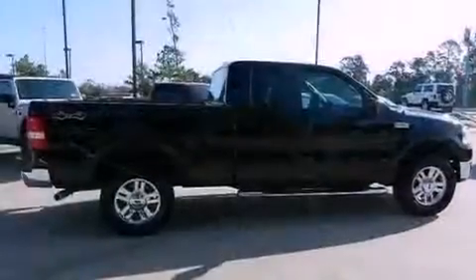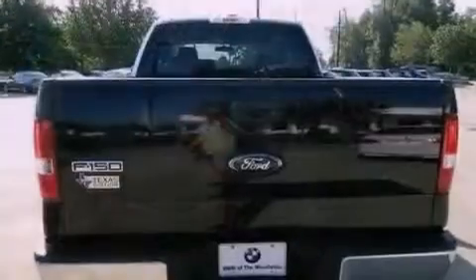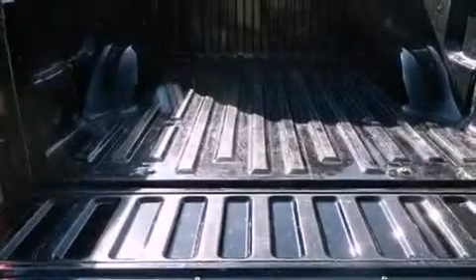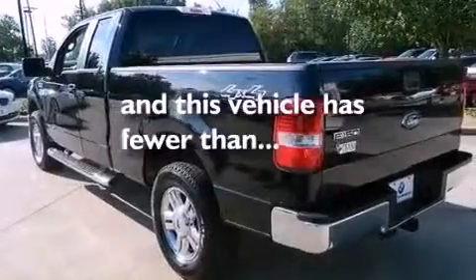All of the following features are included: a double wishbone independent front suspension, a low tire pressure indicator, a passenger side vanity mirror, an engine immobilizer theft deterrent system, an anti-lock braking system, side impact airbags, rear seat child-proof door locks, air conditioning, and this vehicle has less than 72,000 miles.